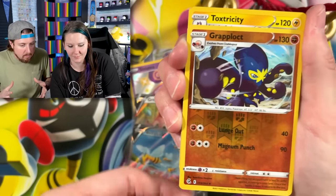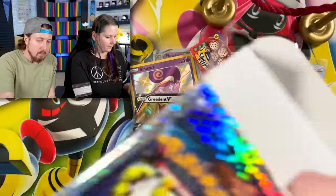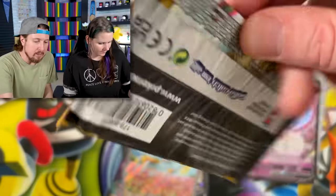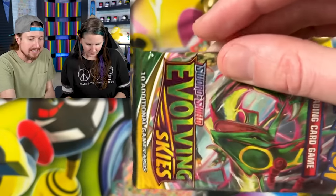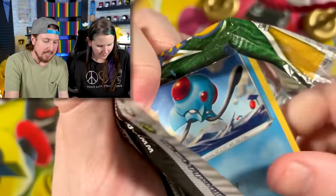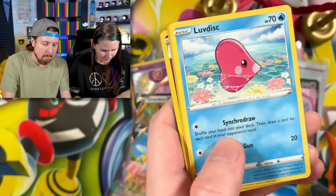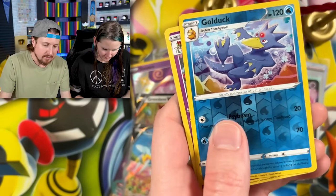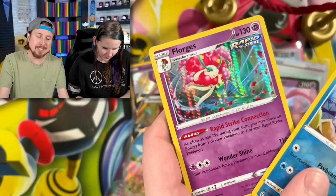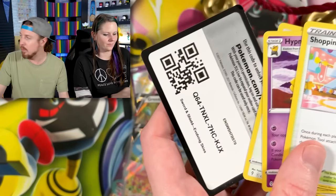A Toxtricity — I feel a little bit better about that. My last pack for this box is Evolving Skies. Give me something — maybe an alternate art. Pumkaboo, Bagon, and a Florges — just so gorgeous.